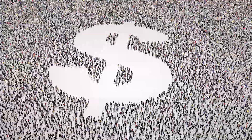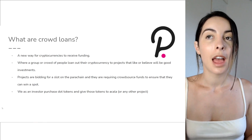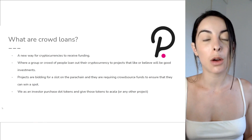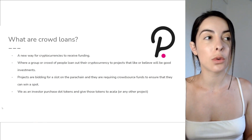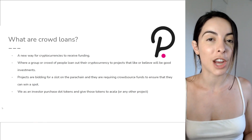They will bid for that parachain slot. Projects are bidding and requiring crowdsourcing from us. We as investors would purchase or supply the DOT tokens that we already have to the projects that we think are good and want on the parachain.